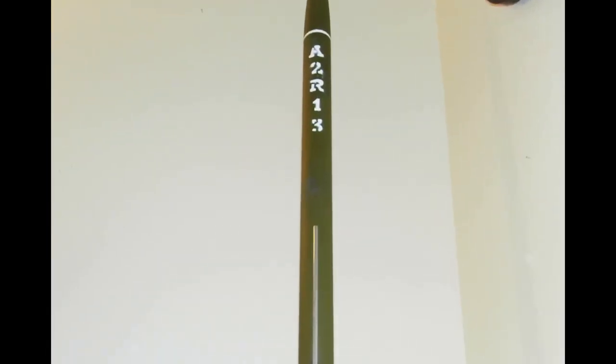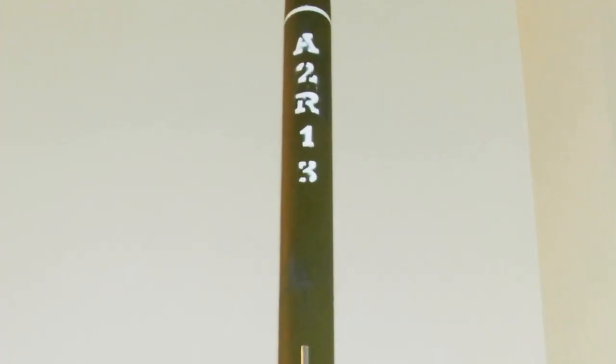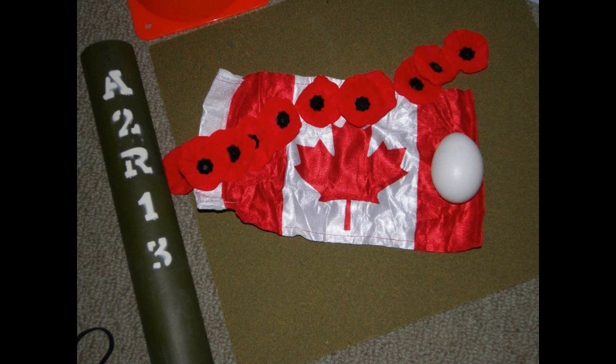The payload compartment is located in the top half of the rocket, from the white line at the bottom of the nose cone to approximately 4 inches under the 3 in the A2R13 lettering. Secured inside the protected bay was a very important payload: twelve poppies were wrapped inside a miniature Canadian flag paying tribute to our soldiers, while an uncooked grocery store egg honoured the intelligent men and women of the Aero Program.